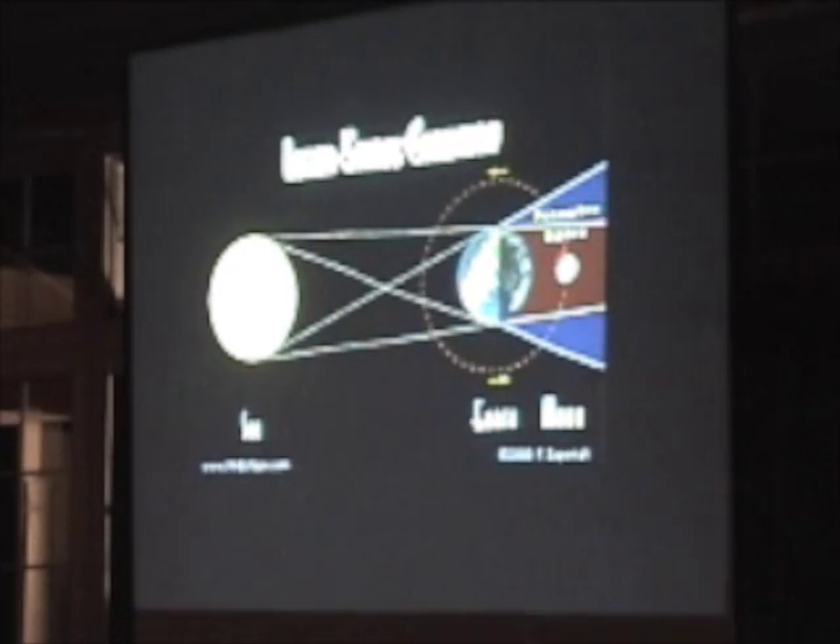The moon can do a lot of other interesting things for us. Certainly lunar eclipses is one thing. As the moon orbits around the Earth, if it moves into the Earth's shadow, it'll be a lunar eclipse.